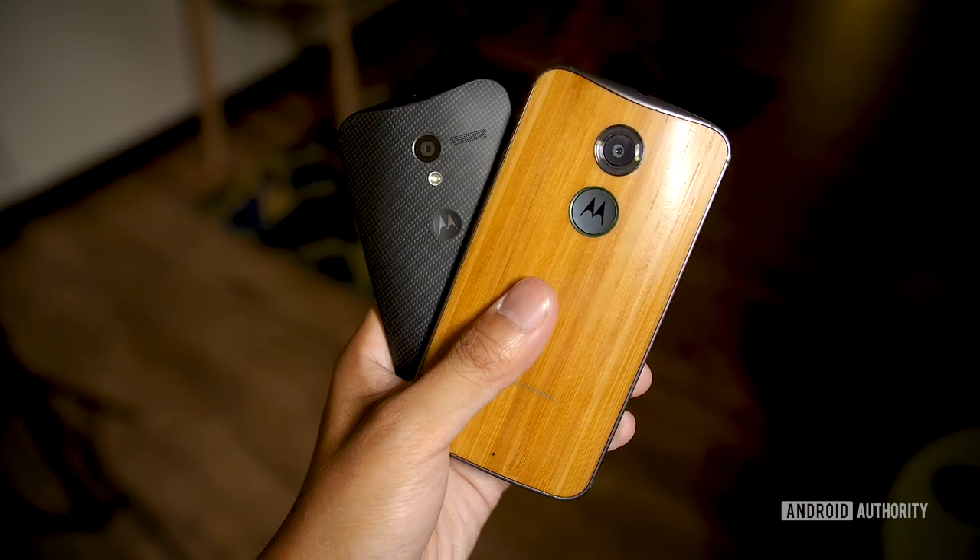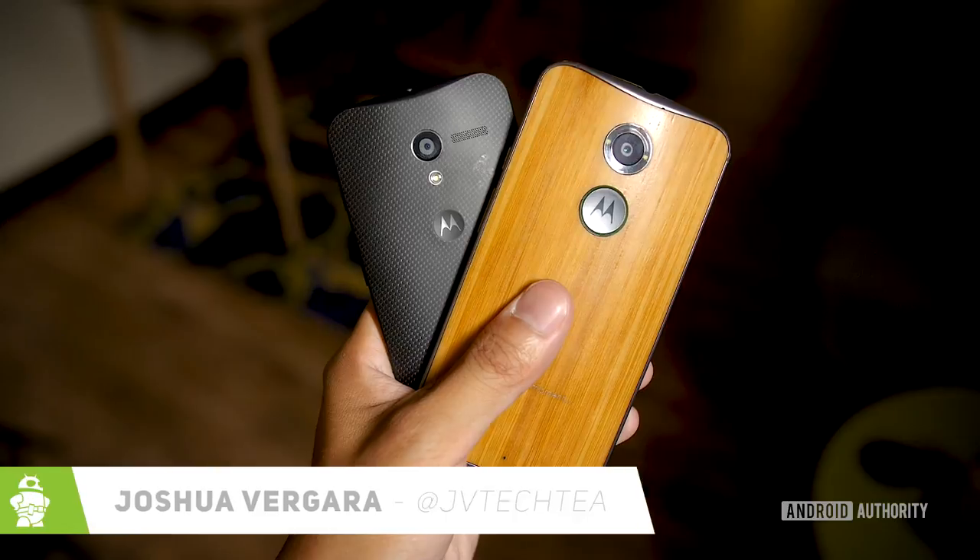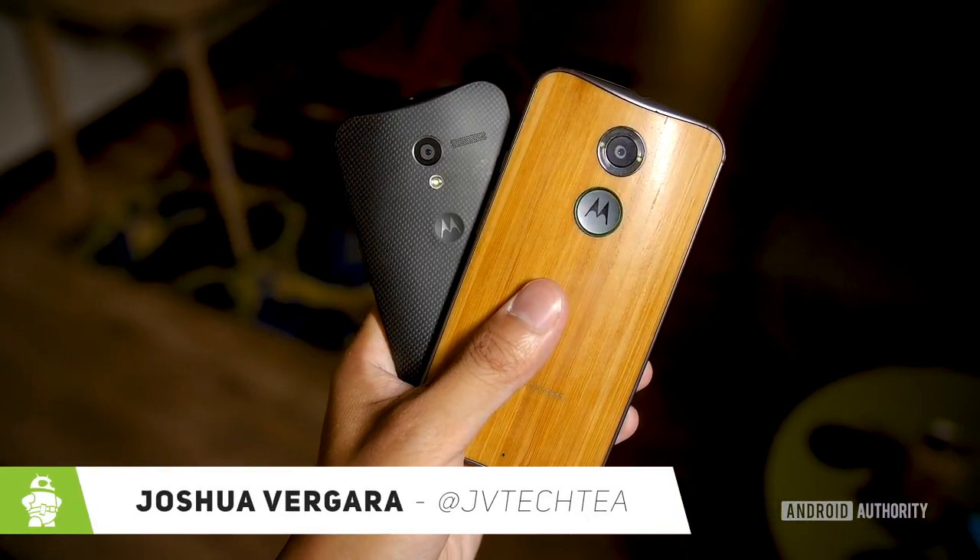Do you guys remember the Moto X? I'm not talking about the one that we just saw a couple of weeks ago at IFA in Berlin. I'm talking about the original — the one that came after Google acquired Motorola before Lenovo came into the picture. We're going to take a look at what made the Moto X so well-liked. It's Joshua Vergara — what's going on everybody? And this is a look back at the Moto X.